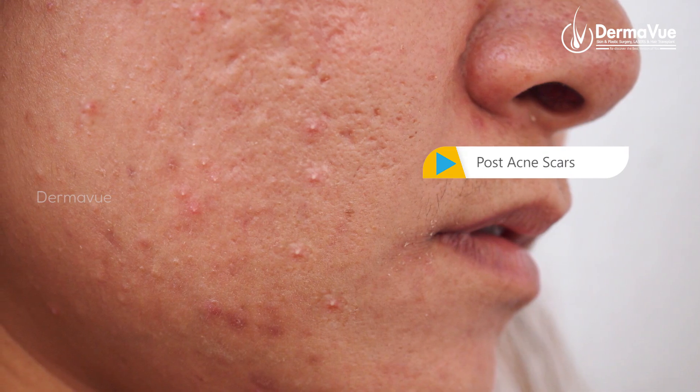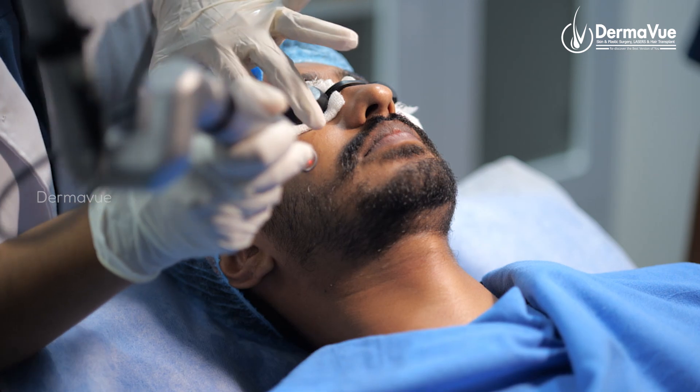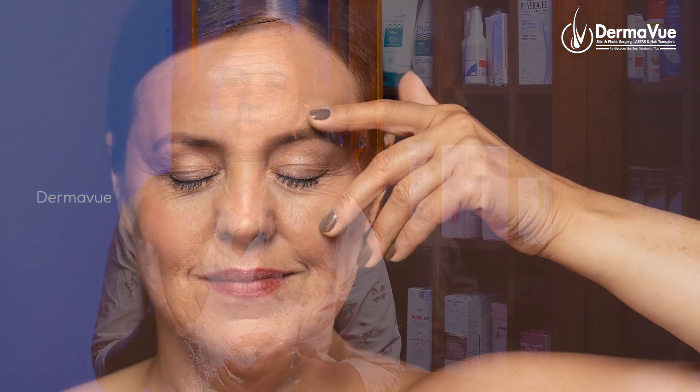What are the indications for face PRP? Post acne scars are one indication. For micro needles and laser therapy, they also can do face PRP. You can treat fine wrinkles on your face, do facial rejuvenation, achieve a glowing skin, even skin tone, and treat pigmentation.